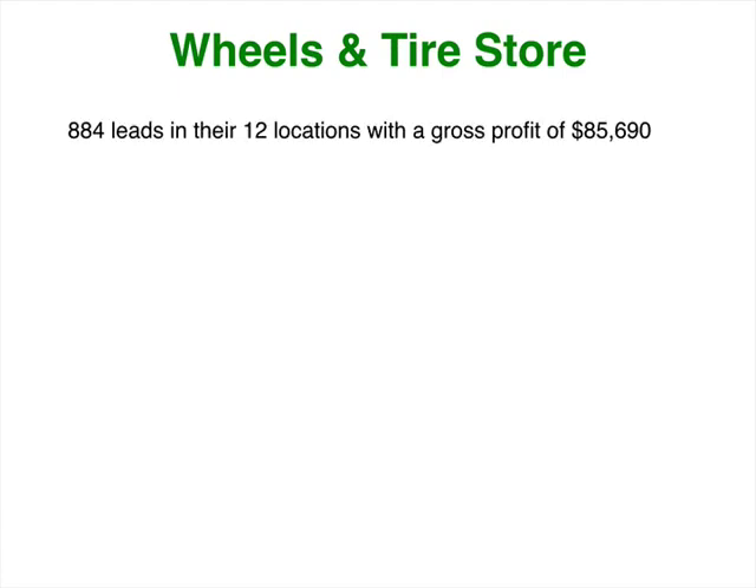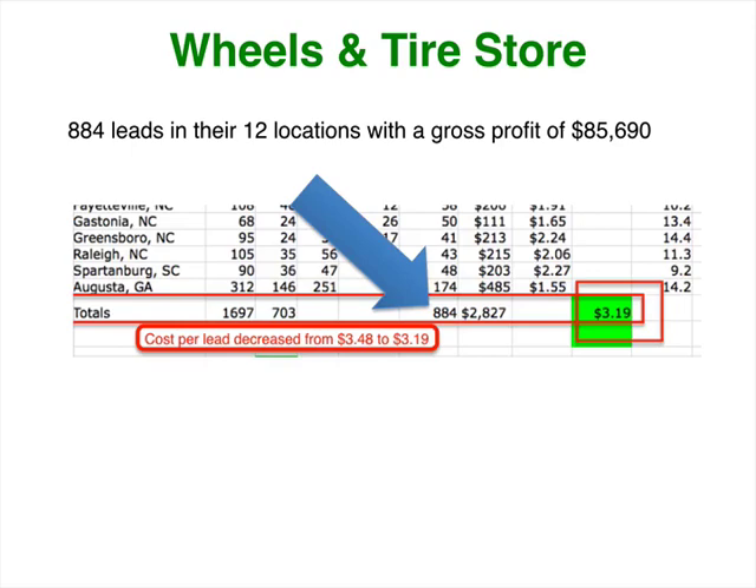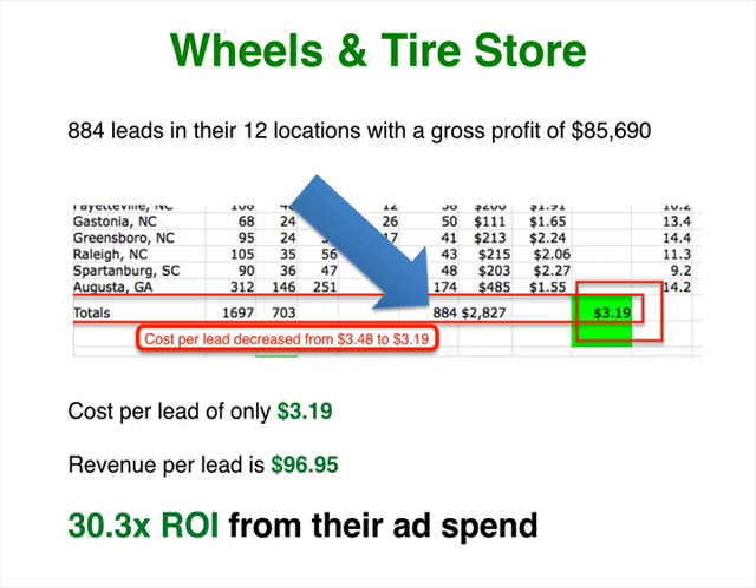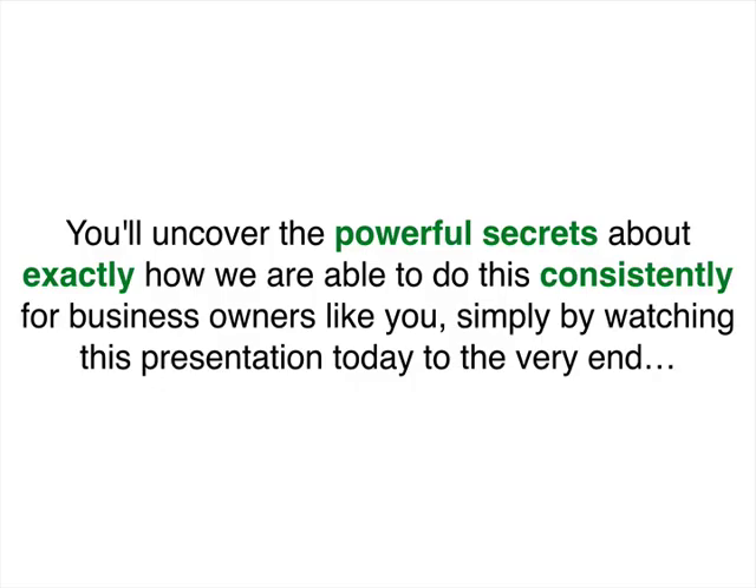Another one of my clients is a wheel and tire store with 12 locations. They generated 884 new leads for those 12 locations with a gross profit of about $85,000. It's 884 new leads at a cost per lead of just $3.19 — that's $96 of revenue per $3 invested. This month they said, 'Let's double our ad spend.' Of course, who wouldn't? You're going to discover the powerful secrets about exactly how we're able to consistently do this for many business owners just like you, simply by watching the presentation to the very end.